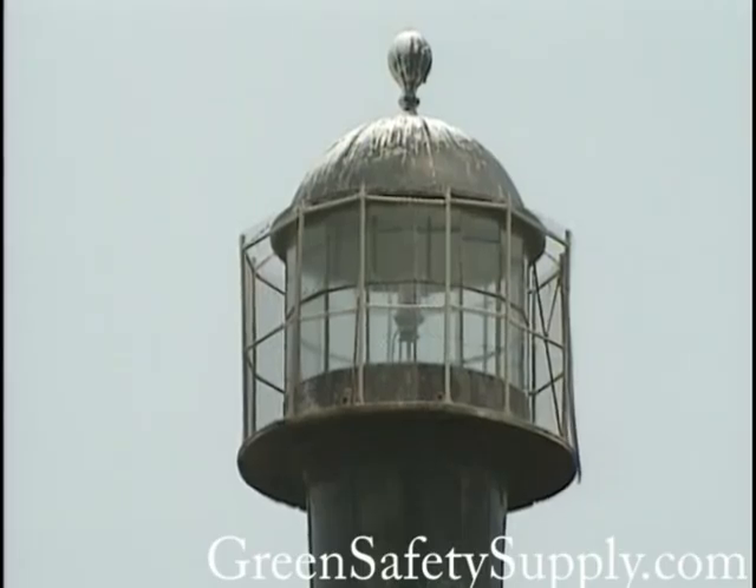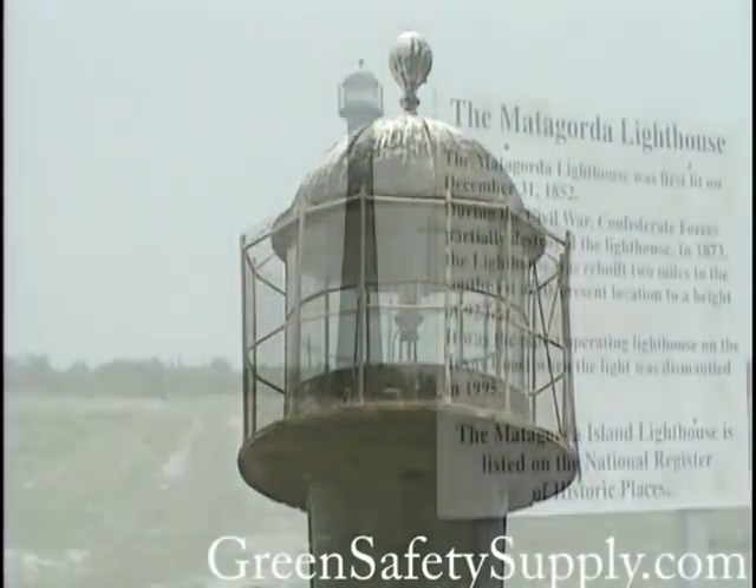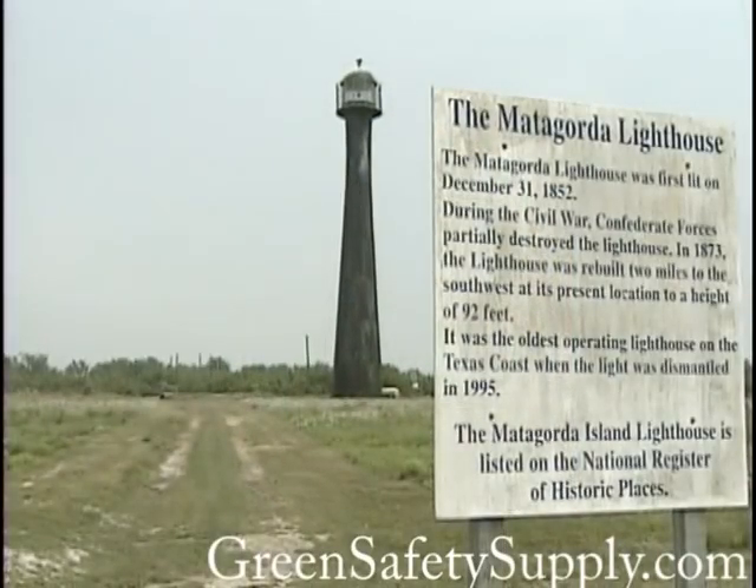The lighthouse, made of cast iron, was erected in 1852 after a series of shipping disasters in the area.